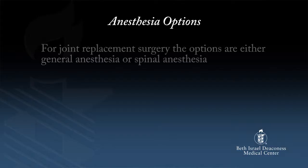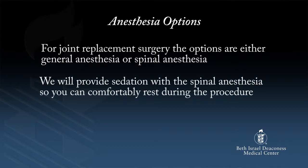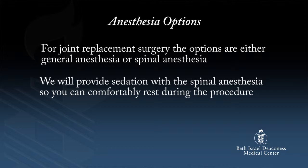The anesthesia for your surgery is important, so I'm going to review a variety of options for anesthesia and pain management for your joint replacement. The ultimate choice for the type of anesthesia you get is going to depend on what is best for you. For joint replacement surgery, the options are either general anesthesia or spinal anesthesia. We will provide sedation with the spinal anesthesia so that you can comfortably rest during the procedure. In either case, you will be comfortable during the surgery.